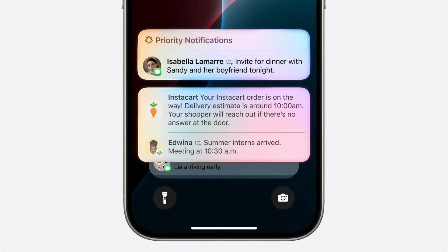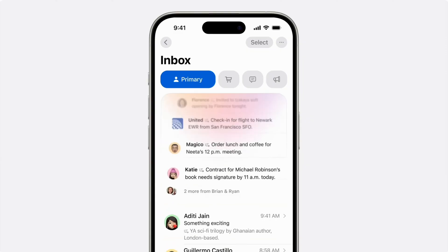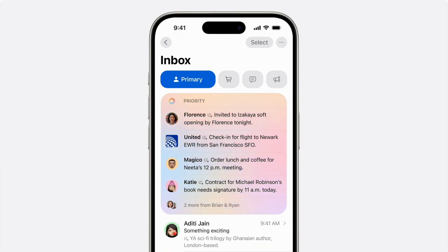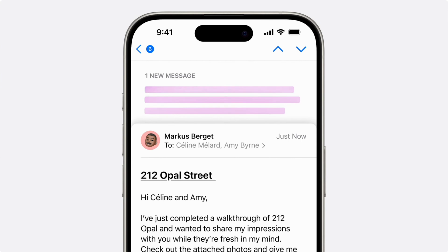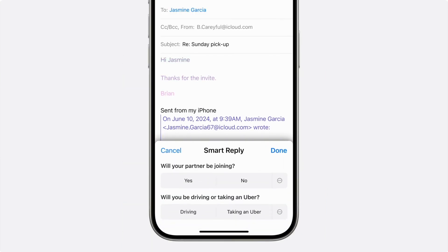Text improvements go beyond writing and include priority notifications, which will push those notifications to the top of your list and provide an at-a-glance summary. The priority messaging option is also coming to the email app, bringing important emails to the top of your inbox. Emails can also be summarized, and a smart reply option will let you quickly respond to messages.